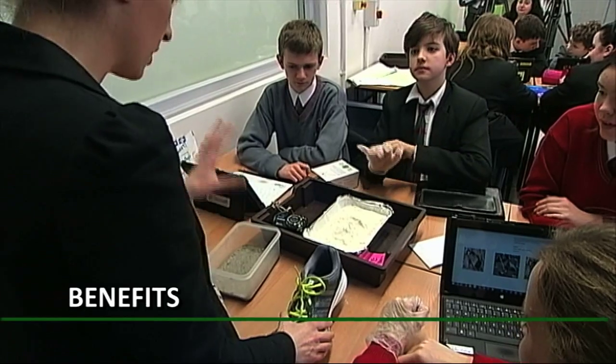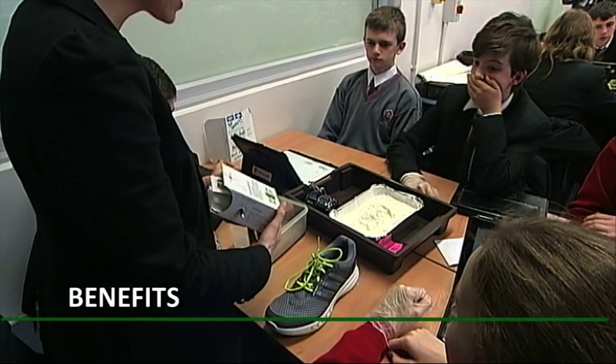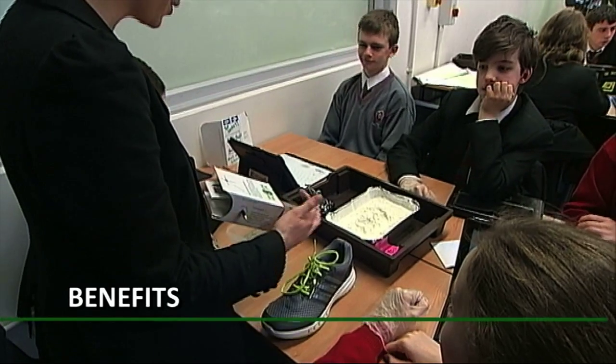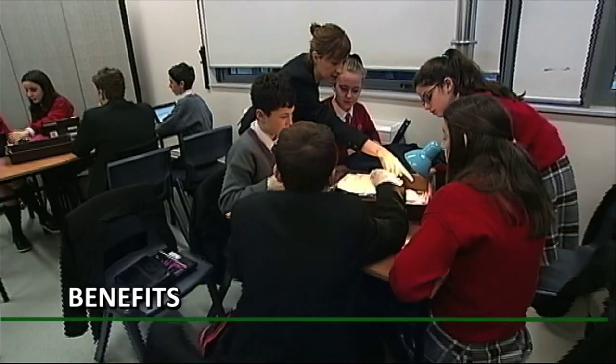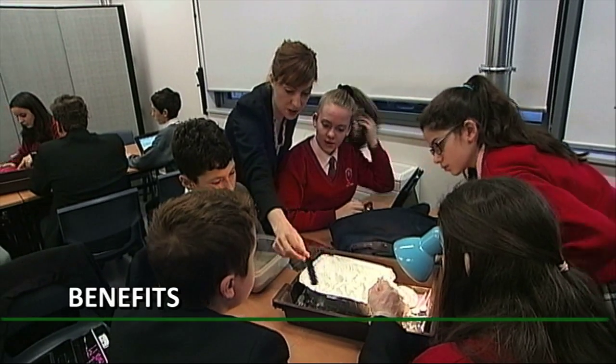The level of preparation involved in a Jigsaw activity totally pays off because you are spending less time keeping students engaged and on task and more time answering questions with students who are actually engaged in the content. You're facilitating their learning in a much more efficient way.